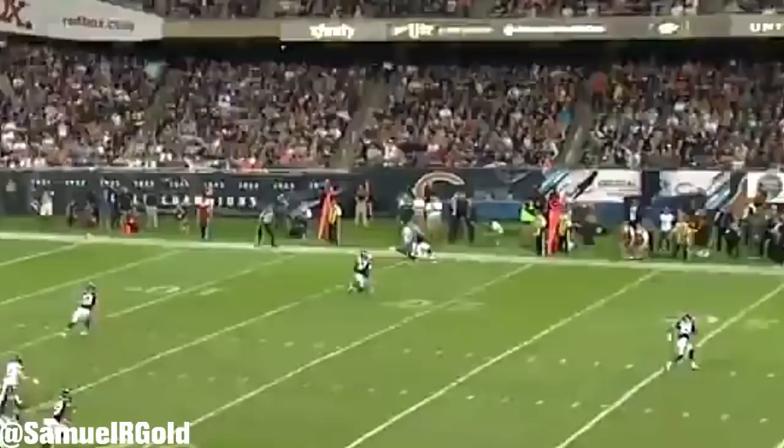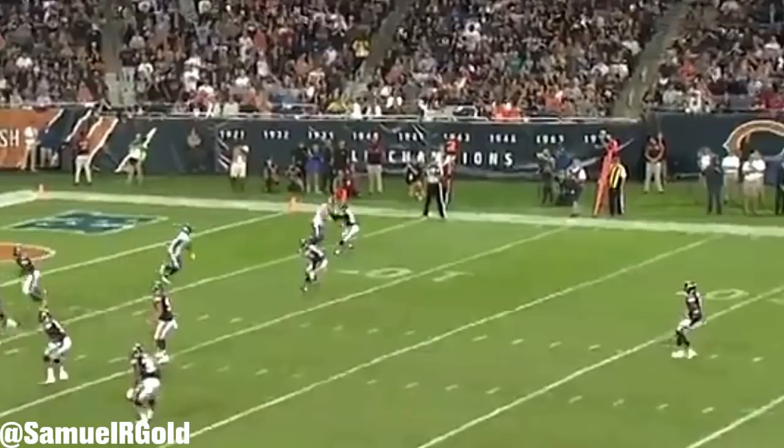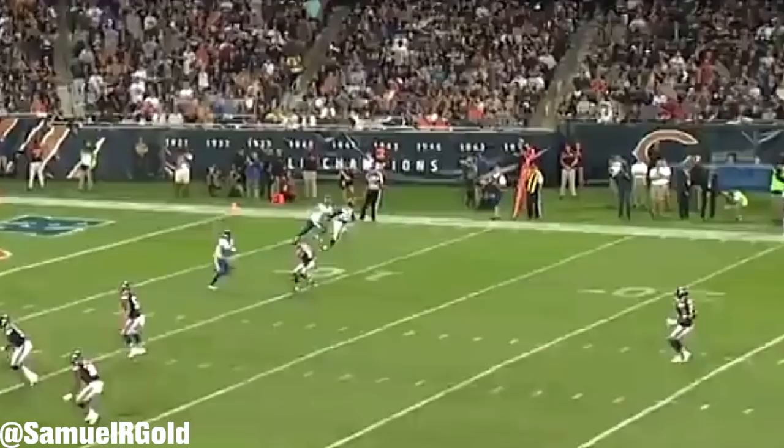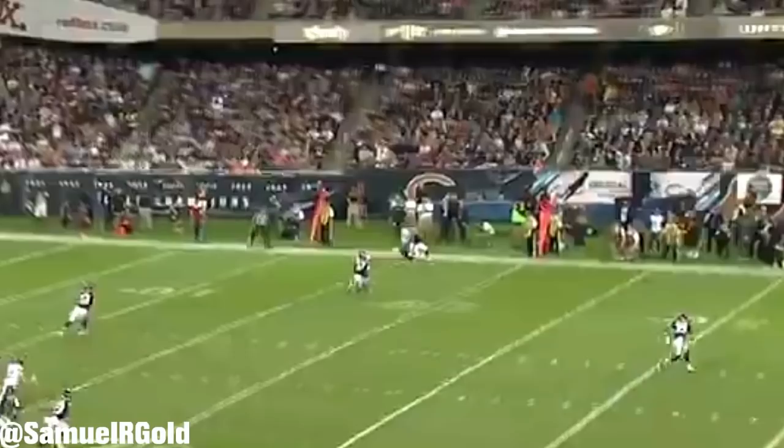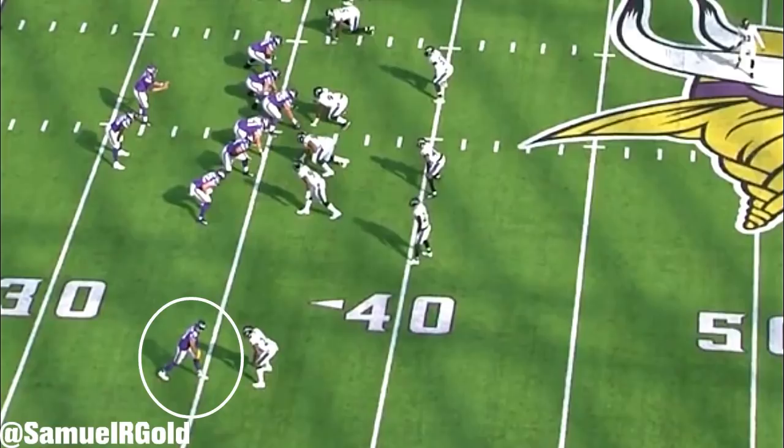Versus press coverage, he doesn't have the same prowess. He's not bad, but I think he's only average and it's something he'll need to refine. Versus the Bears — excuse the terrible camera angle — Thielen ran a fade route versus press coverage. While he fights off the cornerback's jab, the initial contact is enough to slow him down in his route, giving the cornerback ample time to recover and shield him out of the play.